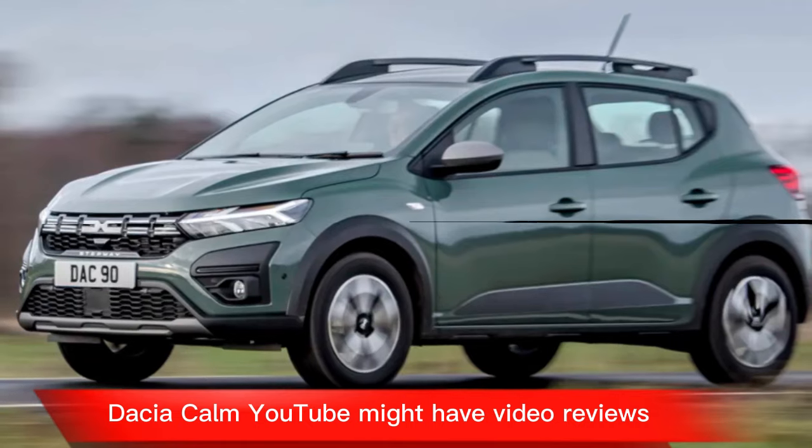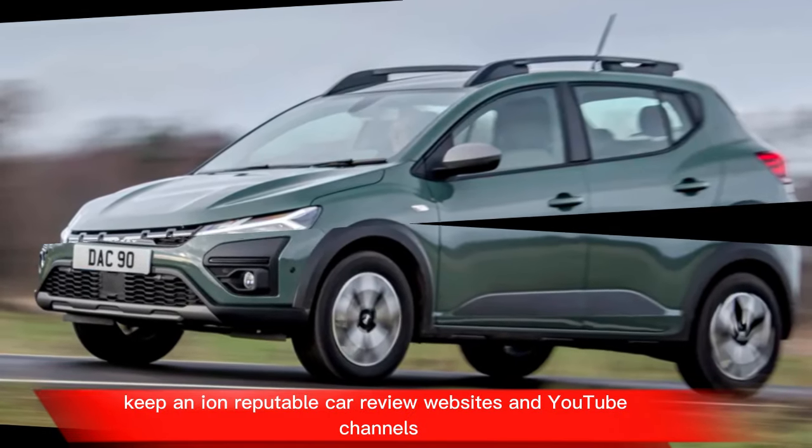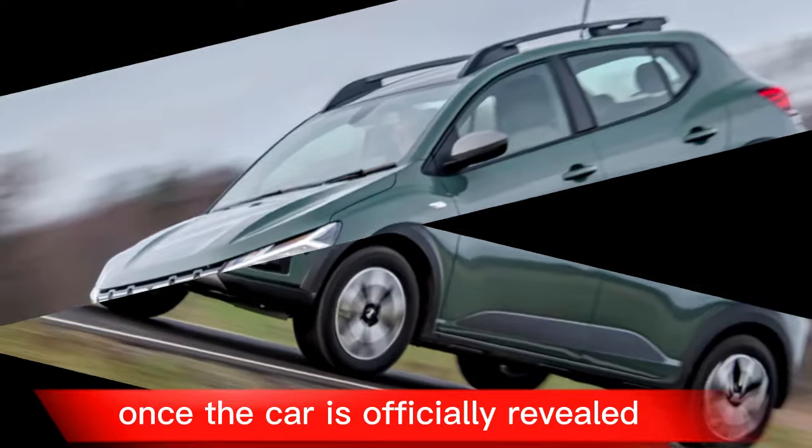These sources might have video reviews — keep an eye on reputable car review websites and YouTube channels once the car is officially revealed.